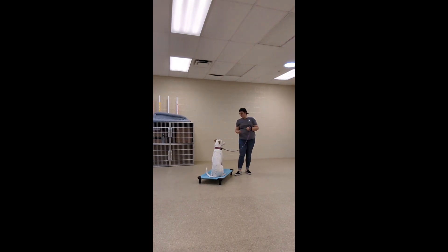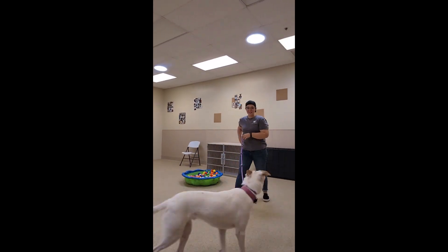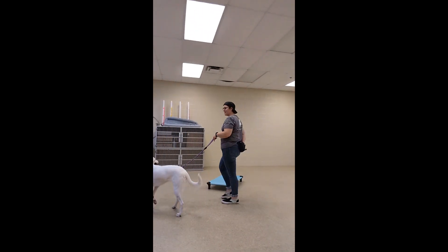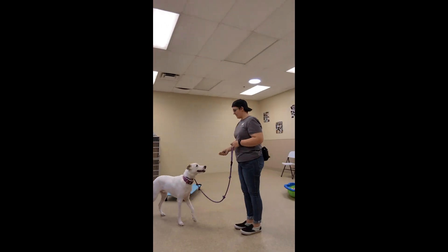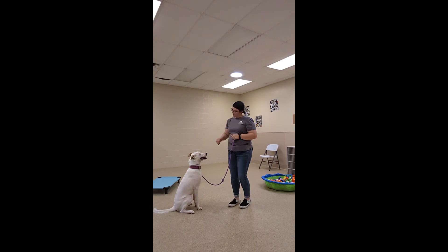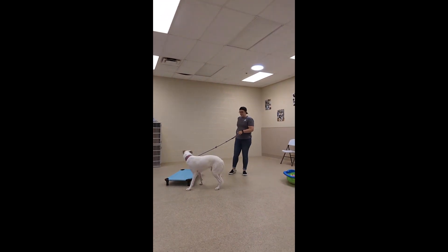We worked on some place commands, and then a little further in the video you're going to see us working on kennel work. I just wanted to see if he'd load in and come out, and every time he did come out I gave him a big reward, which for the most part he took. I apologize — I got a fancy new camera toy that's supposed to follow you as you film and it got a little crazy, so I do apologize if it swivels weirdly for a second.